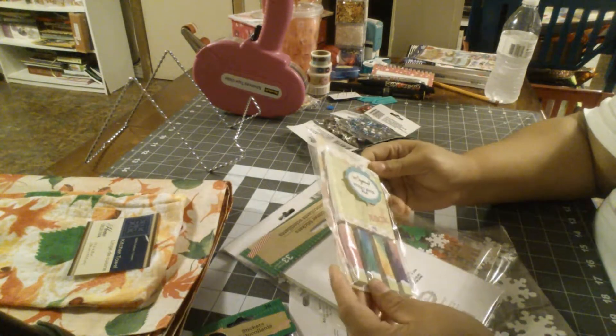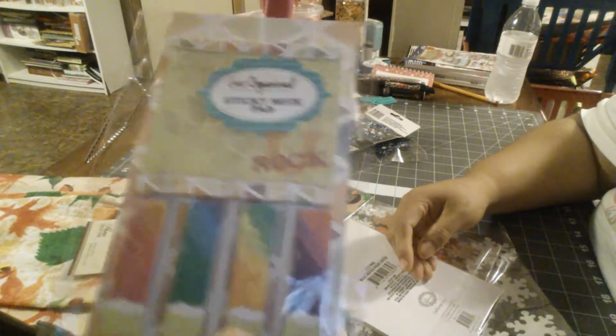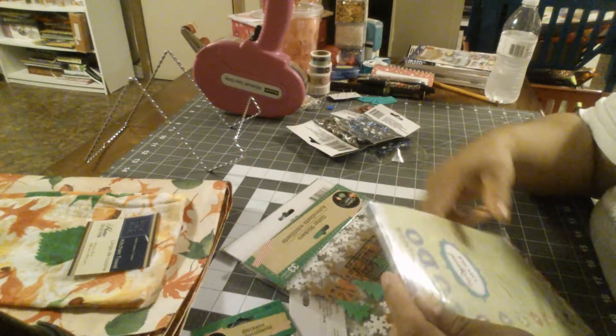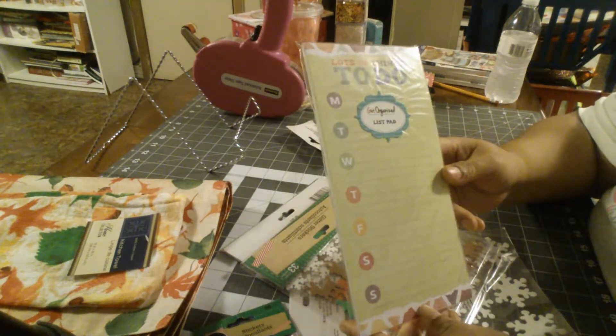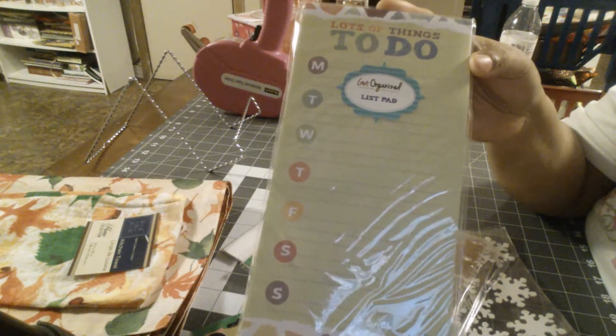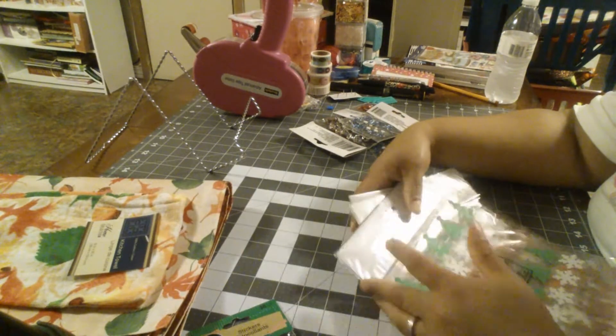This was the first time I saw this U-Rock page flag and sticky note set, so I went ahead and picked that up. They also had this 'Lots of Things to Do' Monday through Friday list pad, so I got that as well.